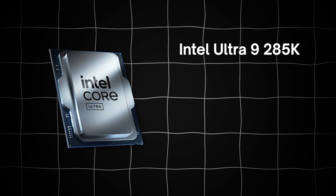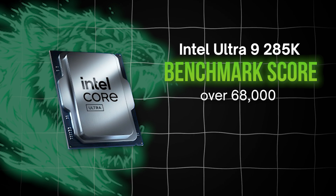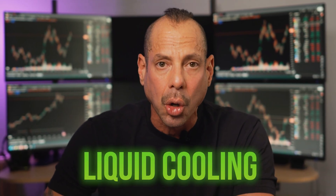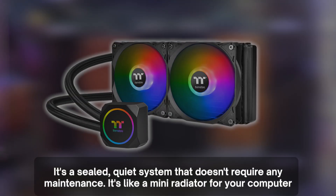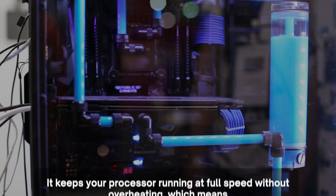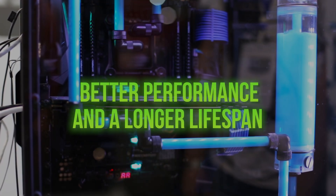As of right now, my top pick for processor with elite performance is the Intel Ultra 9 285K. This chip is a beast and it benchmarks at over 68,000. It's fast, efficient, and made for high-performance trading. All of that power also generates a lot of heat, which is why I only recommend using liquid cooling. Liquid cooling doesn't mean pouring water into your PC — it's a sealed, quiet, maintenance-free system, like a mini radiator for your computer. It keeps your processor running at full speed without overheating, meaning better performance and a longer lifespan.